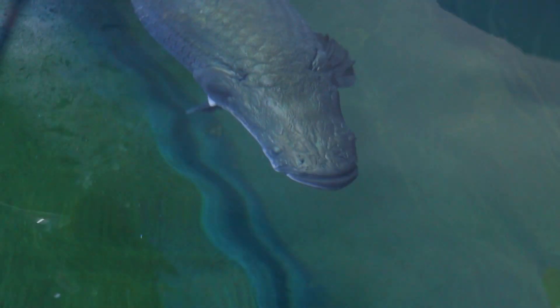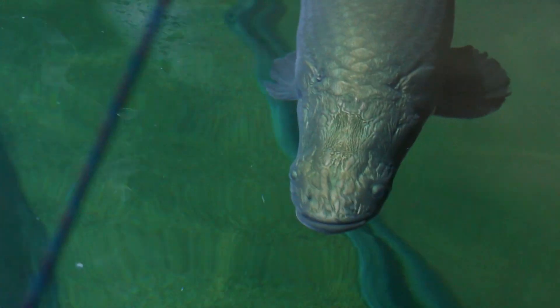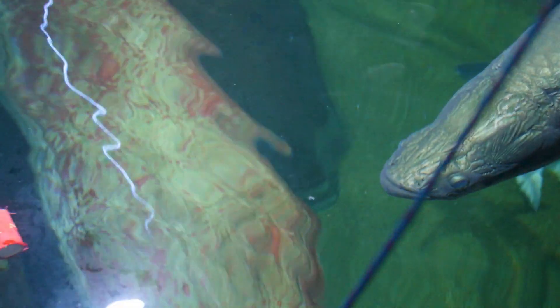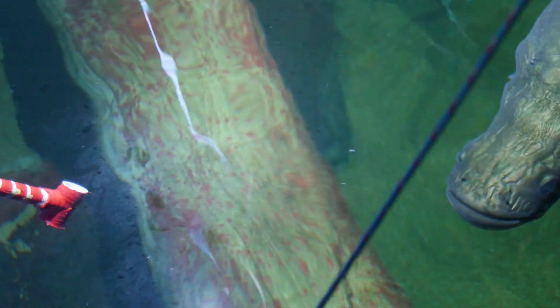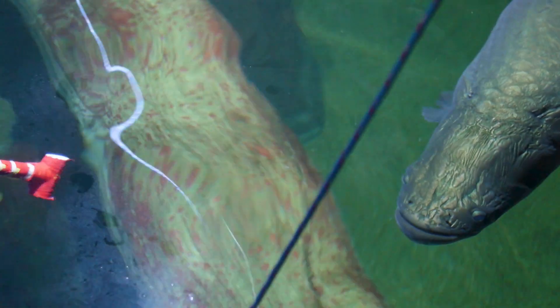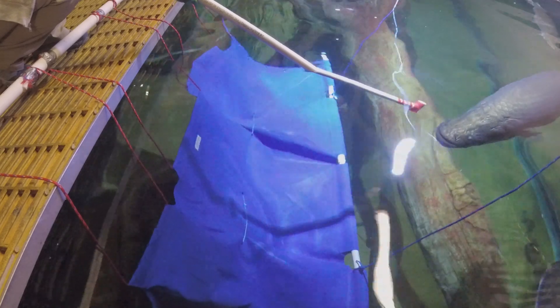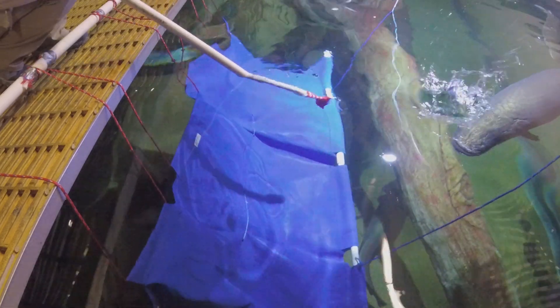We have been training our five arapaima for some very specific behaviors. We're hoping to train them to eventually voluntarily enter a stretcher — a sling, just like you might use on an injured person — so that we can get some health information from them, do blood draws, get weights. In that process, we've had to teach them more than one behavior to build up to that end goal.